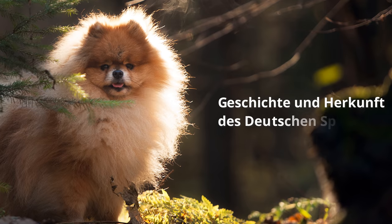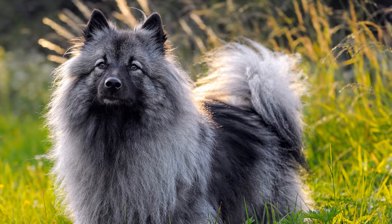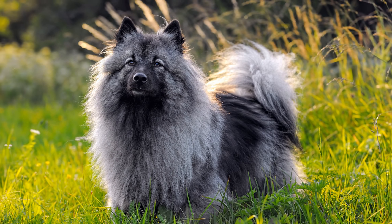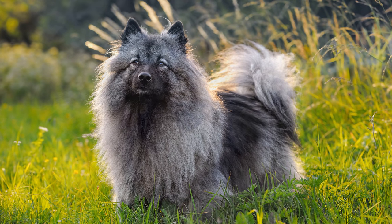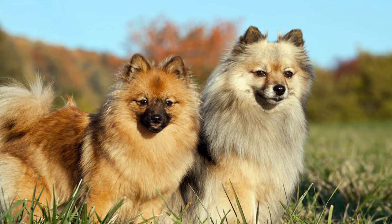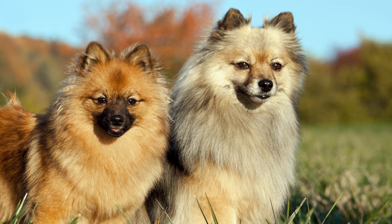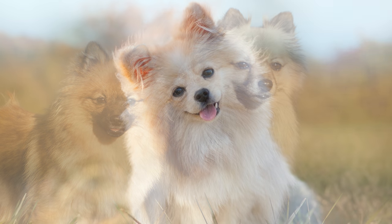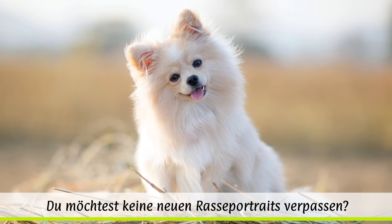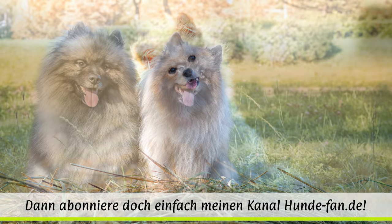Geschichte und Herkunft des deutschen Spitzes: Er gilt als die älteste Hunderasse Mitteleuropas. Man nimmt an, dass der Torfhund aus der Steinzeit eine Art Urahn des heutigen deutschen Spitzes ist. Auch in der Antike gab es spitzähnliche Hunde, und in späteren Epochen entstanden immer wieder Gemälde, auf denen Spitze dargestellt wurden. Der genaue Ursprung des zu den europäischen Spitzen zählenden Hundes aber steht bis heute nicht fest.